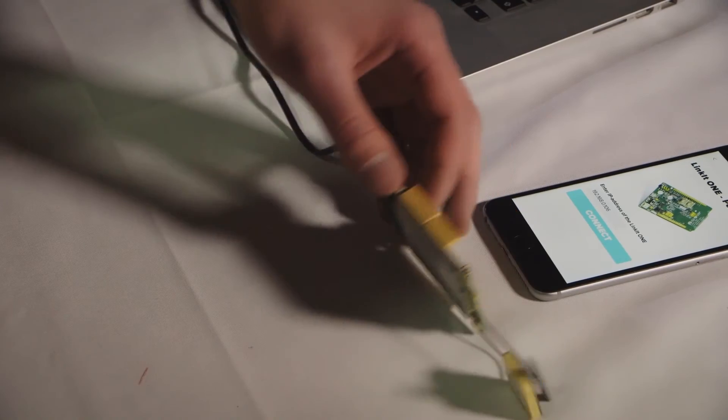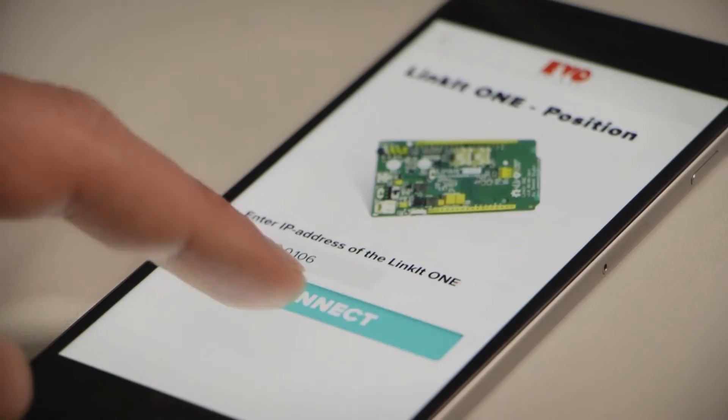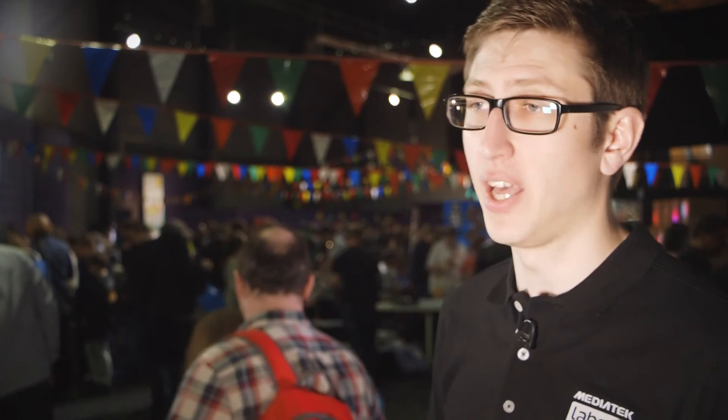The Mediatek Linkit One is a great board since all the connectivity is already there. The Internet of Things is a really interesting area to be working in. We hope that we're building a really huge developer community that will build a lot of interesting projects, and these products are all trying to change the way we live and make us interact with technology in new ways.